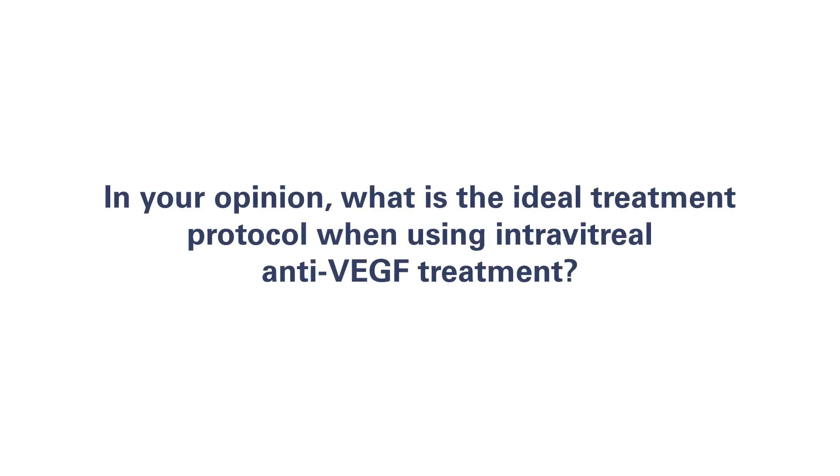Regarding the recommended treatment regimen for Aflibercept, I think the best regimen would be one which maximizes visual benefit, maintains that benefit over time, and provides a proactive modality of action as compared to a reactive one. I would restrict my option to treat-and-extend or a fixed regimen. Treat-and-extend, especially in its plan-and-observe variant, gives more room for individualization of treatment — shaping the treatment according to the patient's individual needs, which may vary according to genotype or phenotype of the wet AMD lesion.